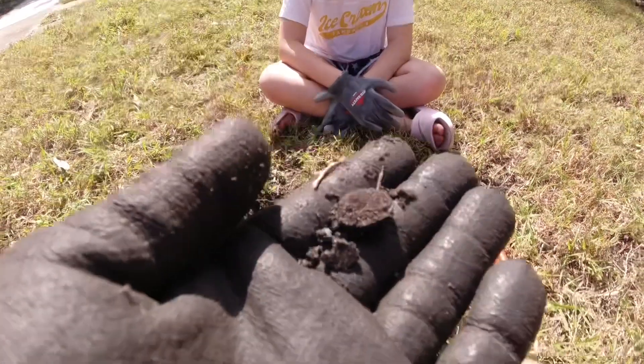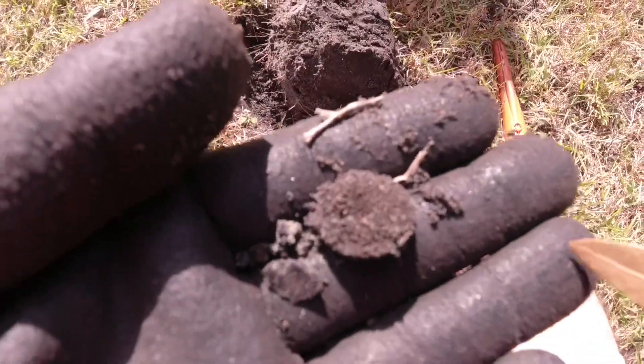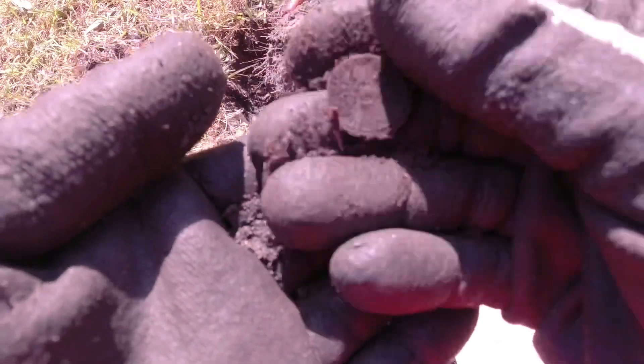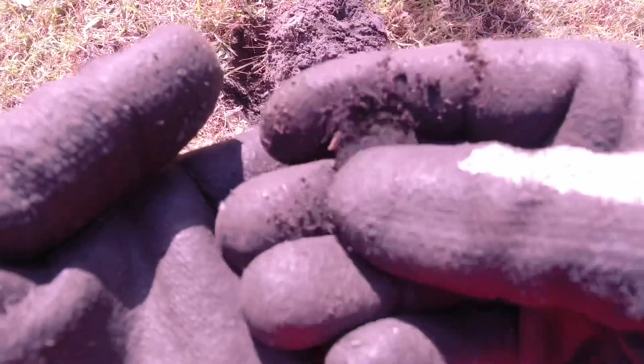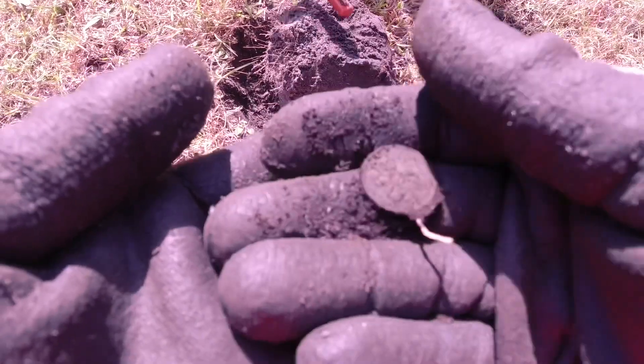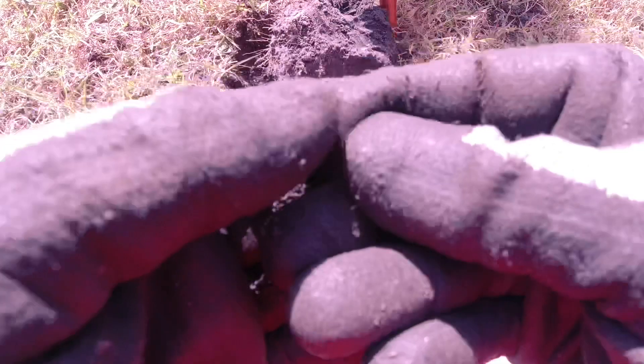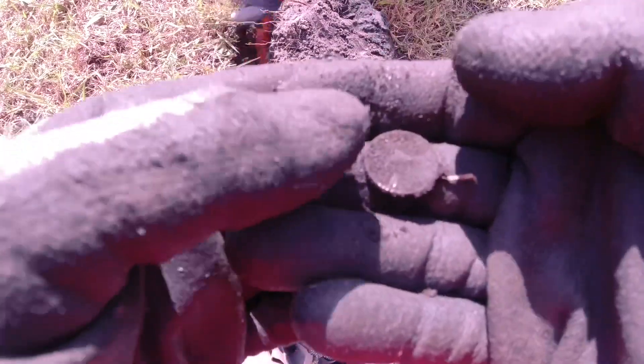I got another one. Looks like another penny. Let's hope it's a wheat. Another wheat penny — this one looks in pretty good shape, at least the wheat side does. I might be able to get a date off this one. It's a 1946.